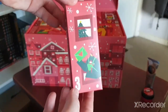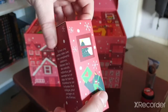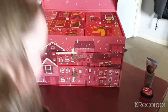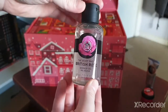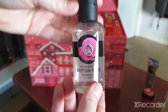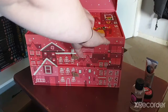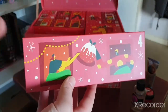Day three — we have a shower gel in the British Rose scent. I do like British Rose. It's not one of my absolute favorite scents but it's quite nourishing for your skin. Day four is on the top and it's a big one — I think if it's a big one like this it's probably going to be a face mask.